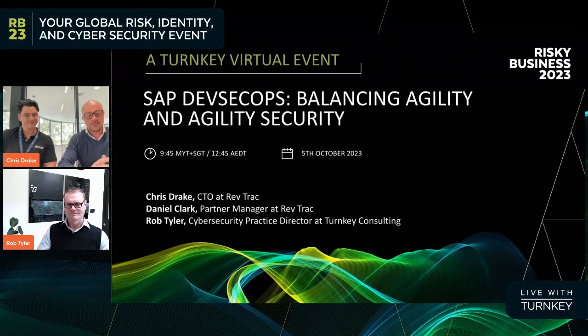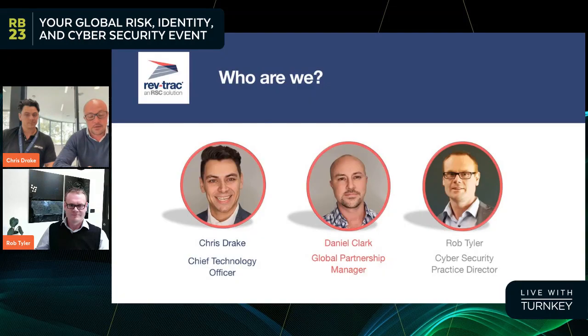Hi everybody, and thanks for joining us for today's session. For those of you who have forgotten why you signed up, we're here to discuss the advantages of being able to build security into your change processes to create more secure and more agile SAP systems, which we think is a pretty exciting topic. I'll start by introducing myself. My name is Daniel Clark, and I've been working as the RevTrack Partner Manager for going on two years now. I also have the pleasure of facilitating today's session and introducing our two main speakers.